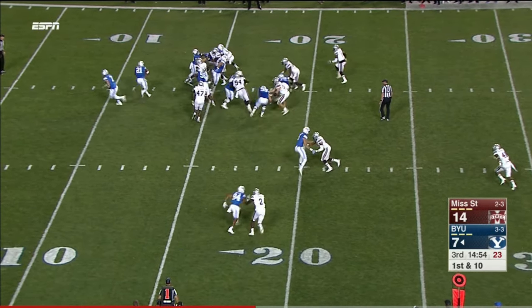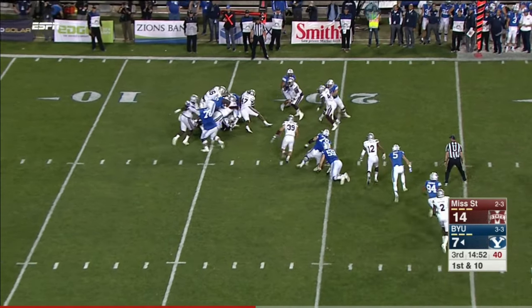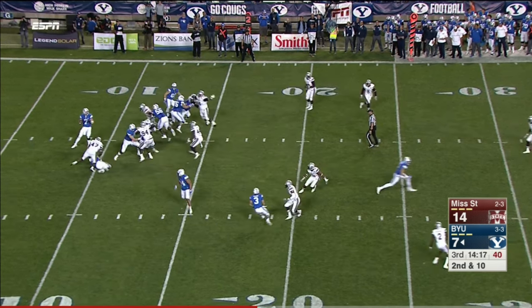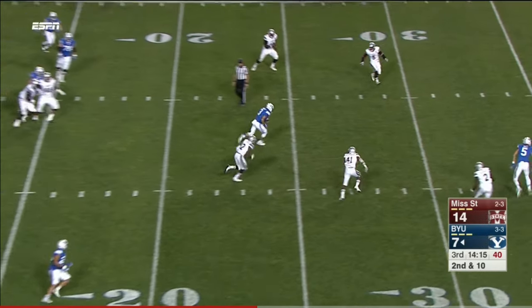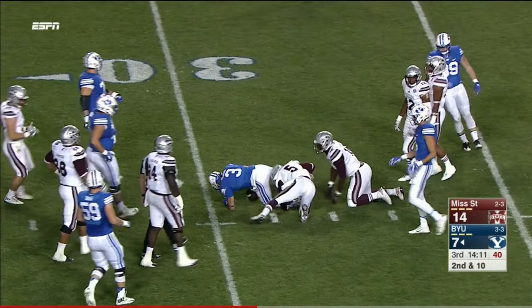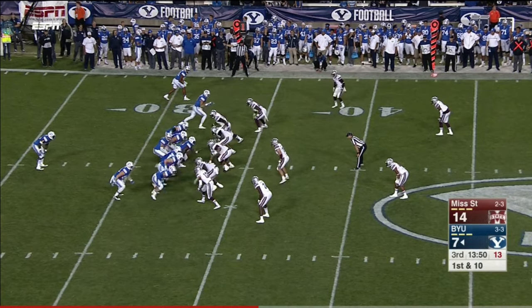If he took it to the end zone here he'd have the record. Here in the second half on second and ten they bring a blitz up the middle — Hill able to complete to Colby Pearson. And Pearson takes his shot. Blackfoot, Idaho — the hometown of Colby Pearson. Pocatello is where Taysom Hill's from.